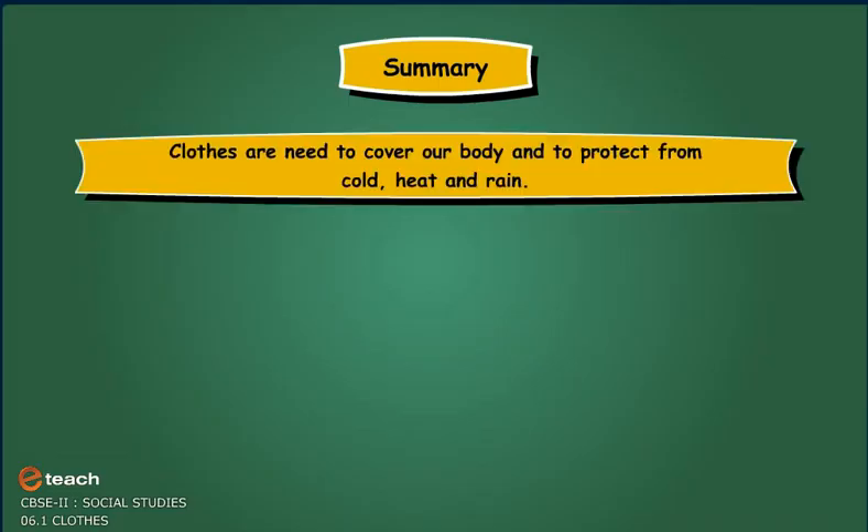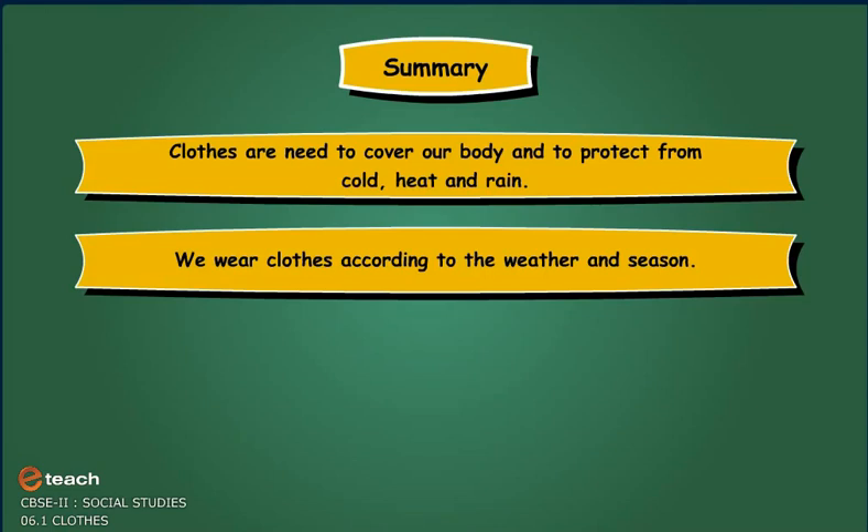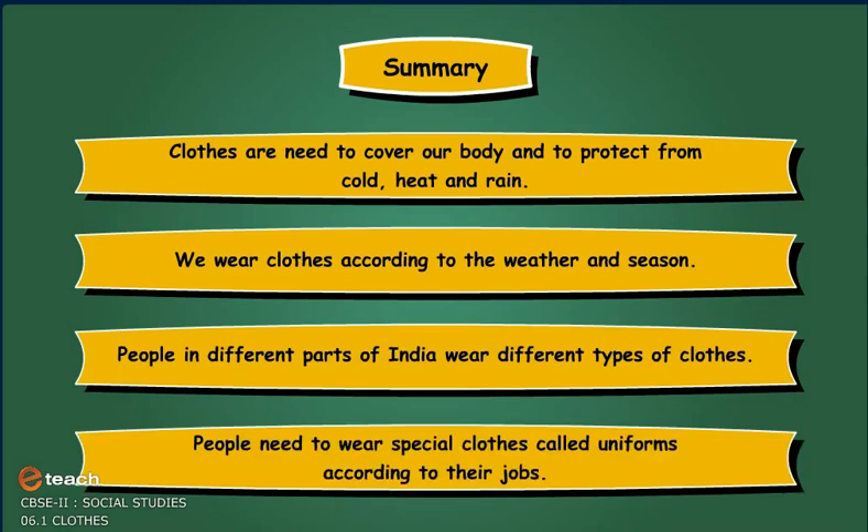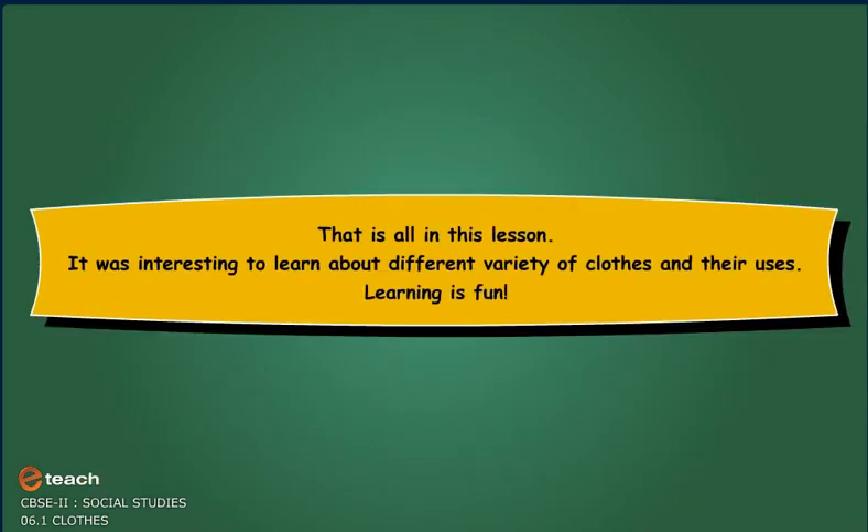Summary: Clothes are needed to cover our body and to protect from cold, heat and rain. We wear clothes according to the weather and season. People in different parts of India wear different types of clothes. People need to wear special clothes called uniform according to their jobs. That is all in this lesson. It was interesting to learn about different variety of clothes and their uses. Learning is fun.